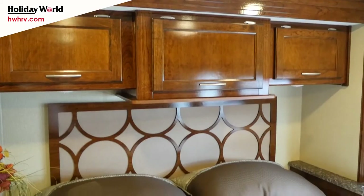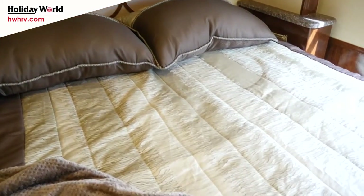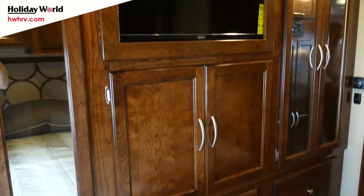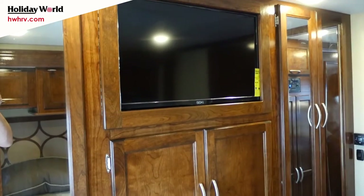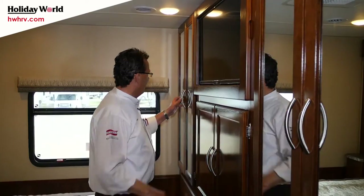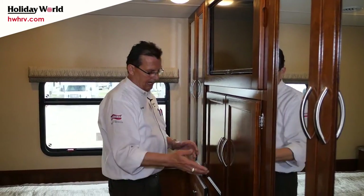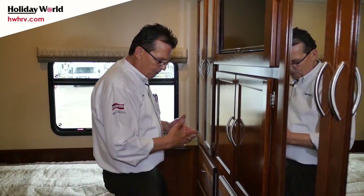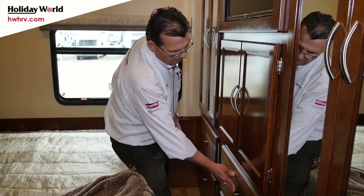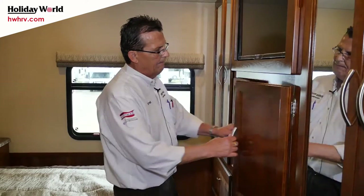King bed with nightstands on each side so you can put your book and glasses down. You have a flat screen color TV here with storage right behind it — storage even behind the color TV. And these huge closets, his and hers, one on each side, with tremendous storage — six huge drawers. So if you're bringing additional clothes, you've got plenty of storage room.